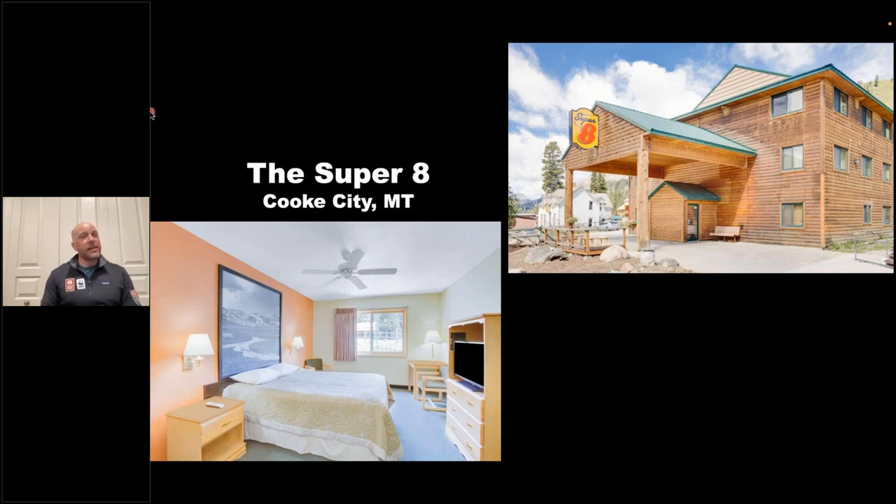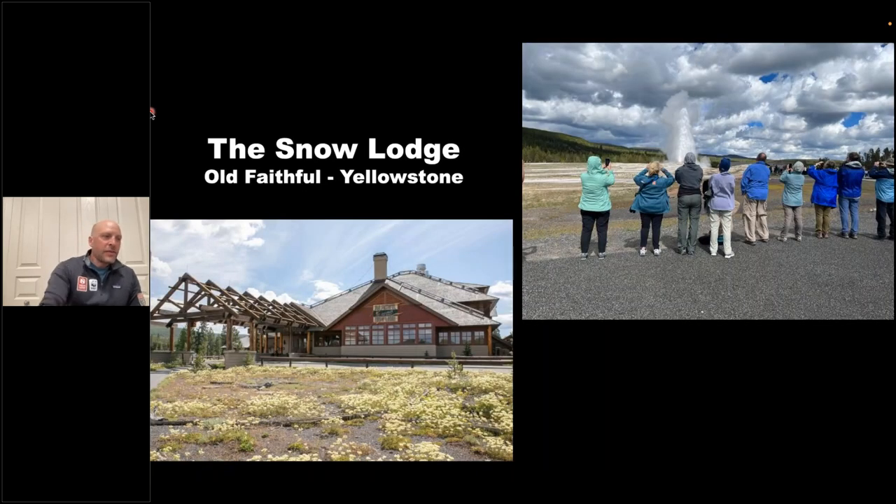We have a longstanding relationship with the owners of the Super 8 and have been staying there for years. In the interior of the park, depending on your itinerary, you might be staying at the Old Faithful Snow Lodge or at Canyon Village. Both hotels have some distinct advantages.